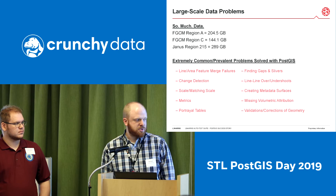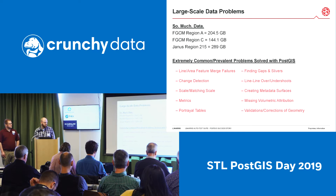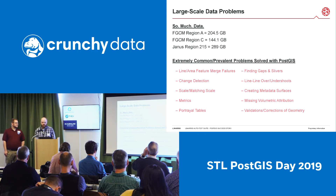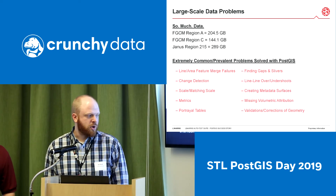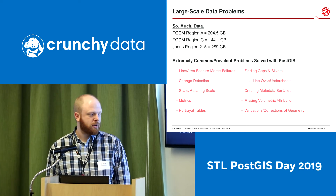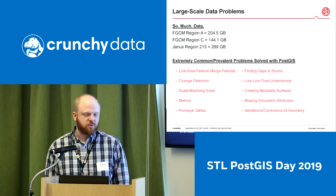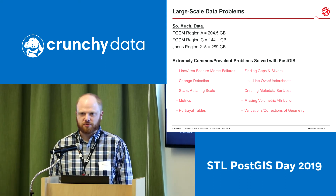Other issues include overshoots — a lot of this is topology-based and involves the geometry side. We also look at the attribution side; some of these are tied directly to our geometry, such as volumetric data. Most of ours is 2D, and we also deal with metrics and scale portrayal tables. This is a long list of fixes and finds that we've been able to use Postgres and PostGIS for — certainly not an all-inclusive list.